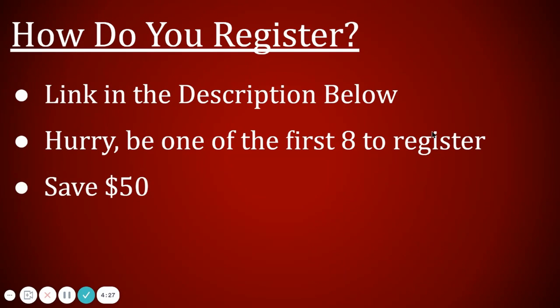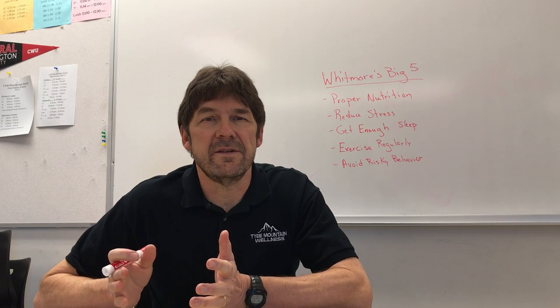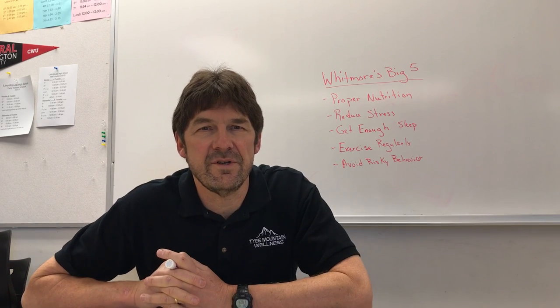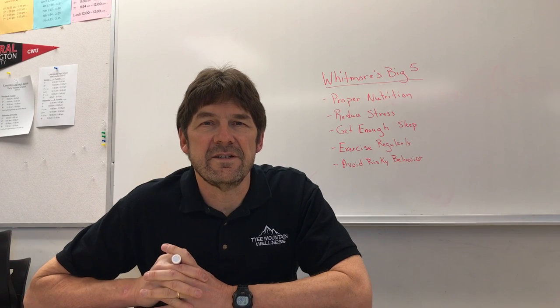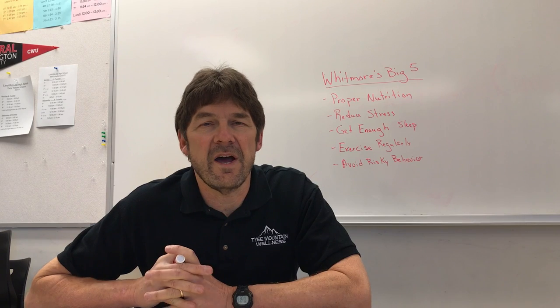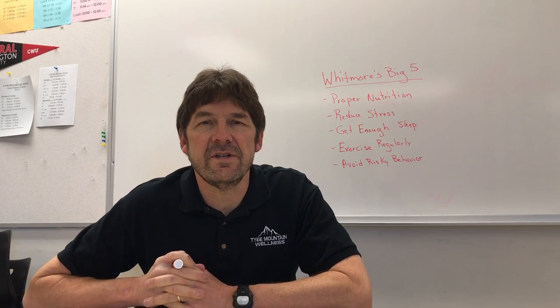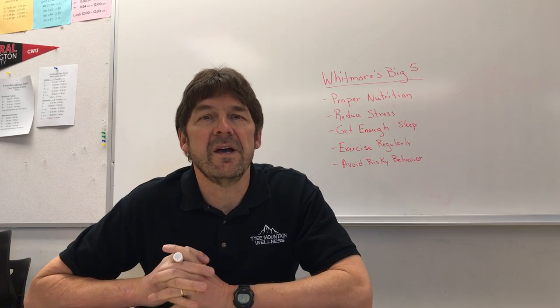Hurry — you want to be one of the first eight to register and save that $50. Let's get started on your health goals right away in early January, get as healthy as you can, and make 2021 a lot better than 2020 was. My goal for 2021 is to help you get healthy, and this coaching opportunity is one of those opportunities. If you can't make it, look for lots more blogs and videos on health in 2021.